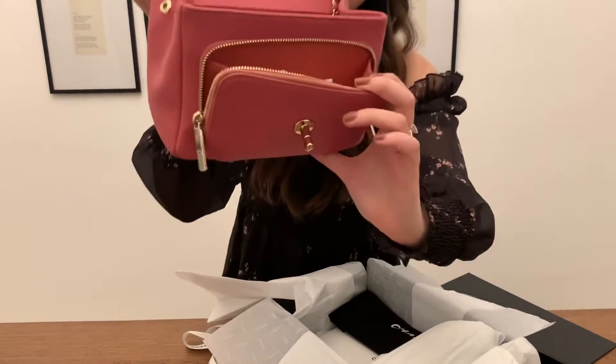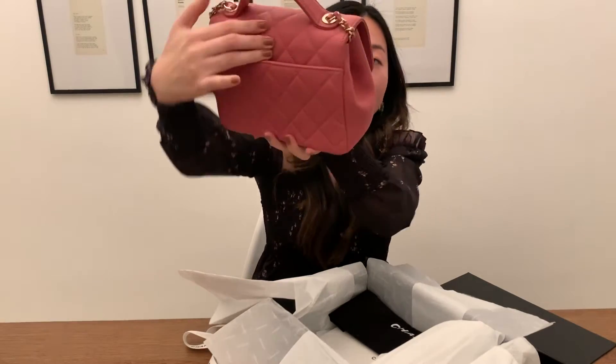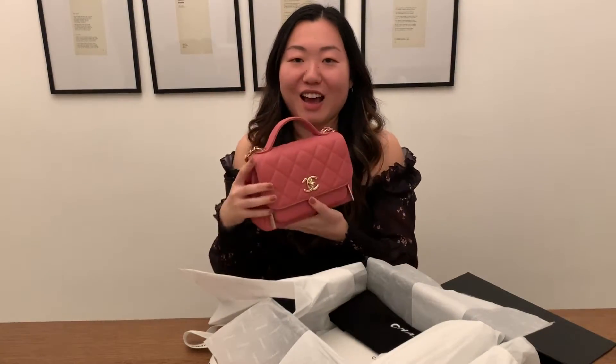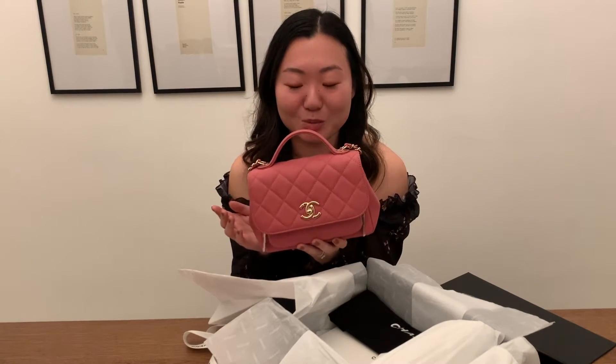There's also a zipper part and a back pocket as well, so you can fit something back there. This is the 19A, so this is from the pre-fall collection I believe. I will try to leave the name of the actual item down below if you're interested in checking it out.